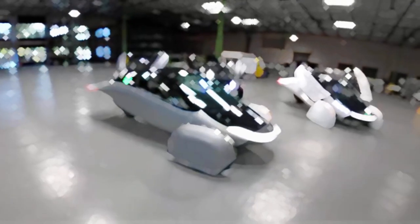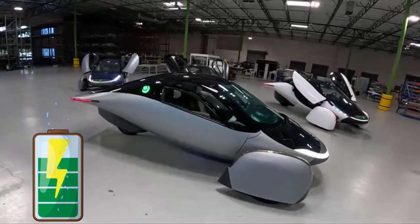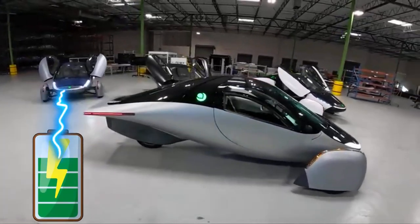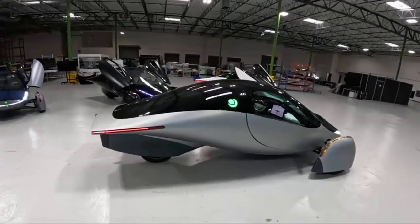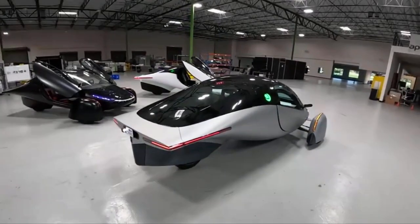Aptera Motors earlier this year unveiled a groundbreaking solar electric vehicle (SEV) that eliminates the need for charging during most daily commutes and offers an impressive range of up to 1,000 miles per full charge, which we would like to explore and uncover the trajectory of and where it stands at the moment.